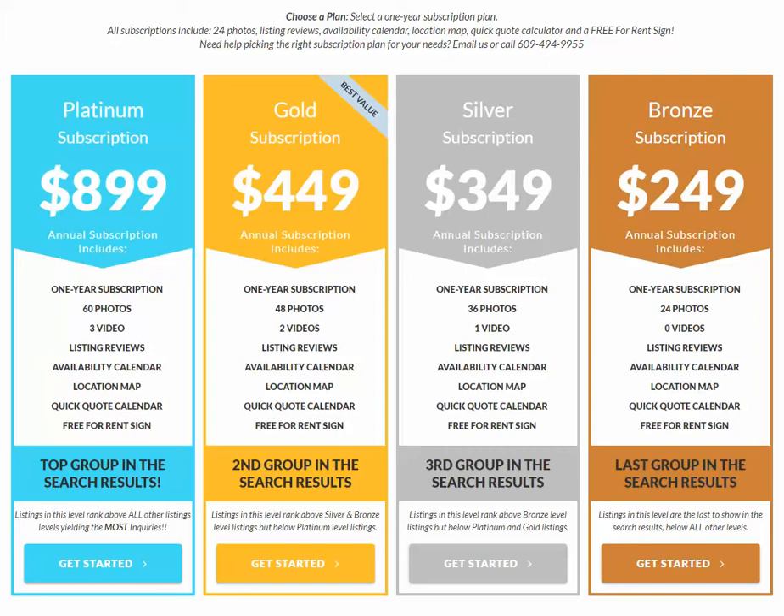We have four different subscription levels, starting with our bronze package for $249, our silver for $349, our gold for $449, and our platinum for $899.